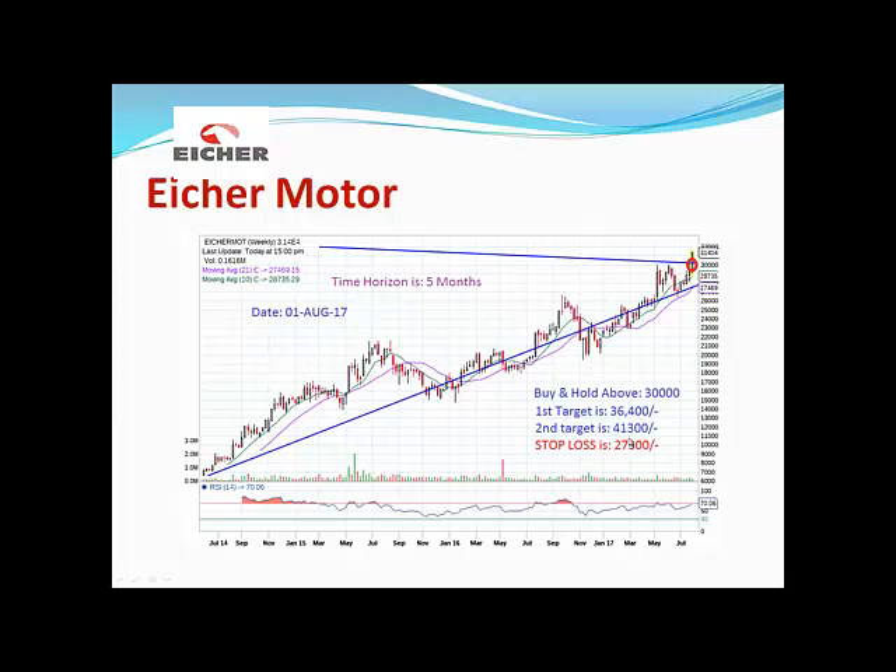The chart pattern of Eicher Motors is giving very strong sentiments. People who are ready to hold until 2020-2021 may expect the share price to reach around 1,50,000. One share worth 30,000 today could be worth 1,50,000 by 2021-22, making it a highly recommended stock.